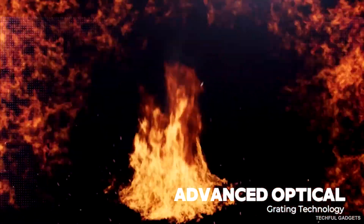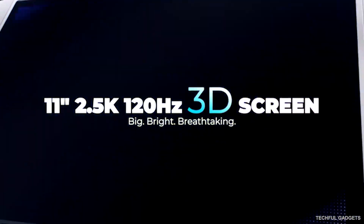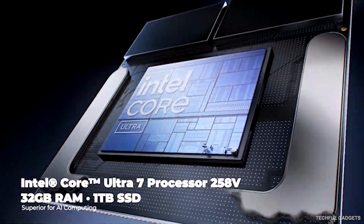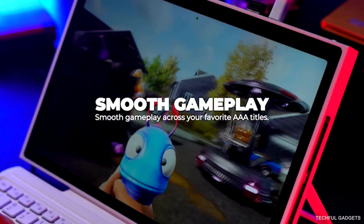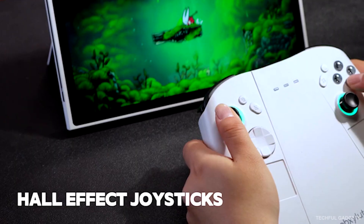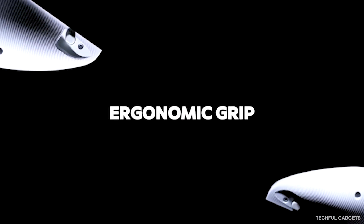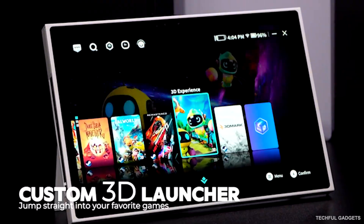It delivers stable, smooth 3D without needing high-end PC specs. Many VR-ready titles already support native SBS 3D, and here you don't need a headset or glasses — just toggle once and you're in full immersive 3D. Plus, SBS movies look incredible, turning the handheld into a portable 3D cinema. More content, more freedom, and true next-gen glasses-free 3D — that's the Absolute 3D One.